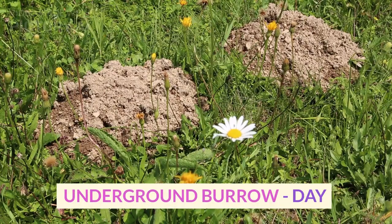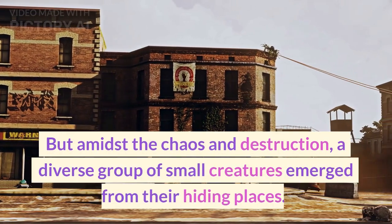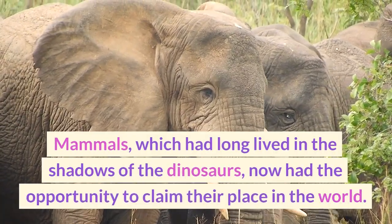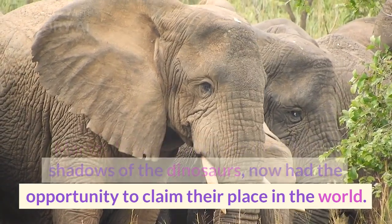Inside an underground burrow, we see a small mammalian creature huddled in fear. But amidst the chaos and destruction, a diverse group of small creatures emerged from their hiding places. Mammals, which had long lived in the shadows of the dinosaurs, now had the opportunity to claim their place in the world.